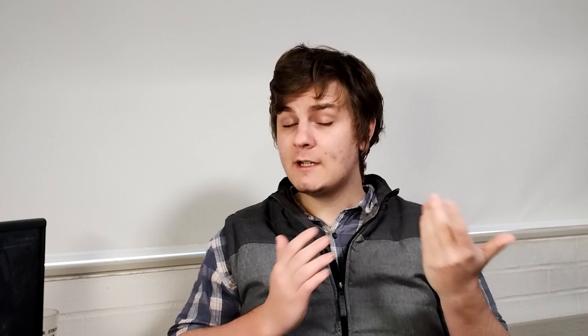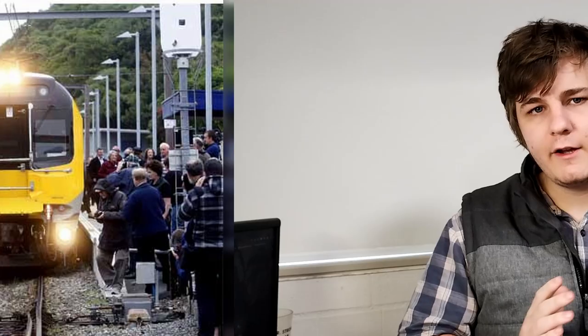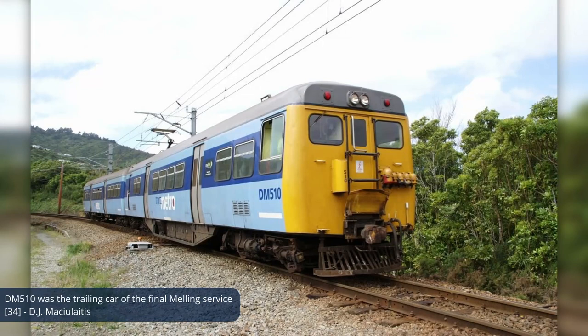In 2010, the first of the new Matangi trains arrived and began testing on the Upper Hutt and Melling lines, with full service on those lines expected in January 2011, the Johnsonville line in May, and the new Kāpiti line in July — the latter being renamed after electrification was extended north from Paraparaumu to Waikanae in January 2011. Due to a variety of factors, the introduction of the Matangi units was less than smooth. Service on the Johnsonville line was delayed until March 2012, and the final 1946 stock service on the Johnsonville line took place that same month. The final service altogether took place on the Melling line on the 25th of June 2012, ending the 74-year history of the DM-class in Wellington.